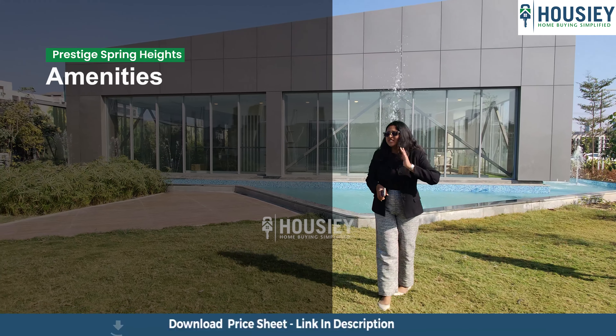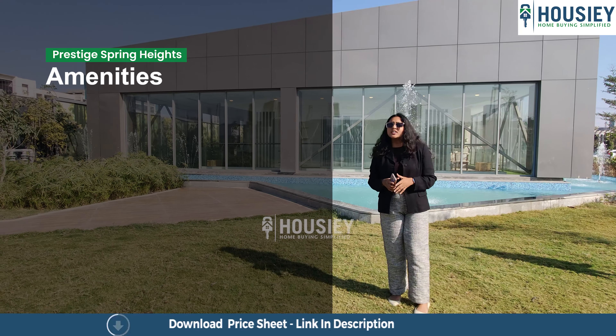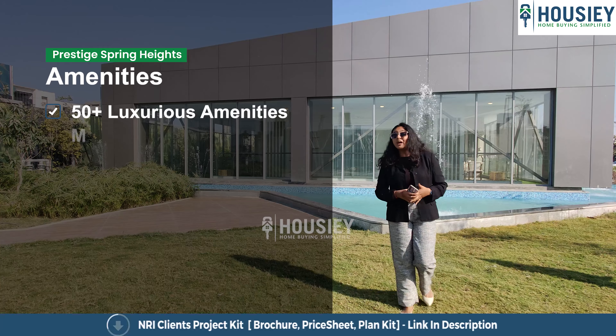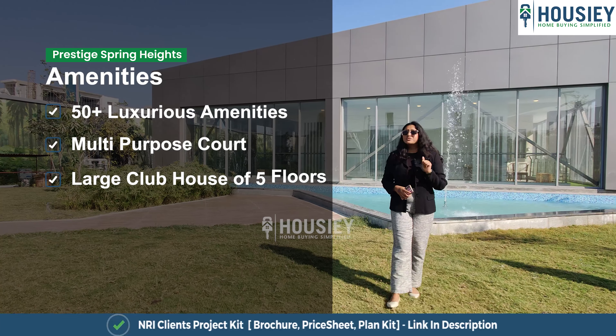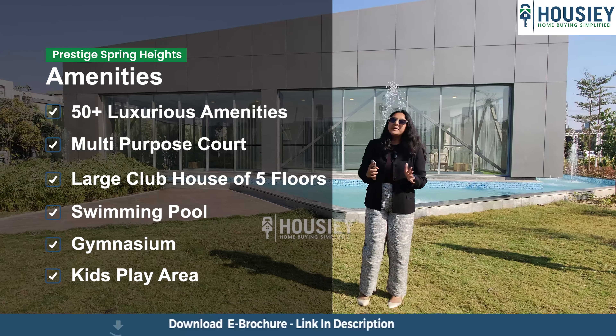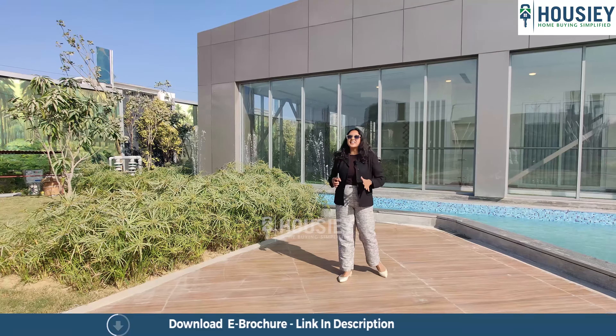Now let's discuss the amenities that Prestige Group is providing. In this project you will get 50+ luxurious amenities, including a multi-purpose court, large clubhouse, swimming pool with kids pool, gymnasium, kids play area, and many more.